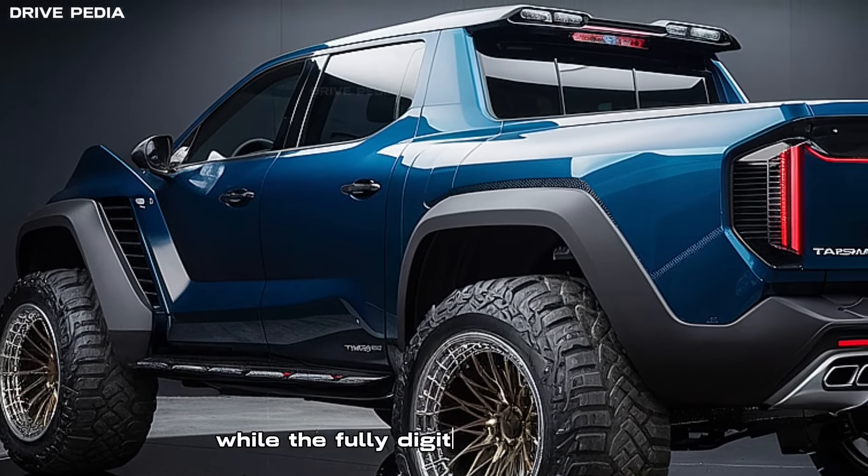Performance specs: under the hood lies a powerhouse, a 2.2L turbo diesel engine delivering 200 HP and 300 lb-ft of torque. Whether you're towing or hauling, the Tasman can handle it with ease, boasting a towing capacity of around 8,000 lb and a payload of over 2,000 lb.